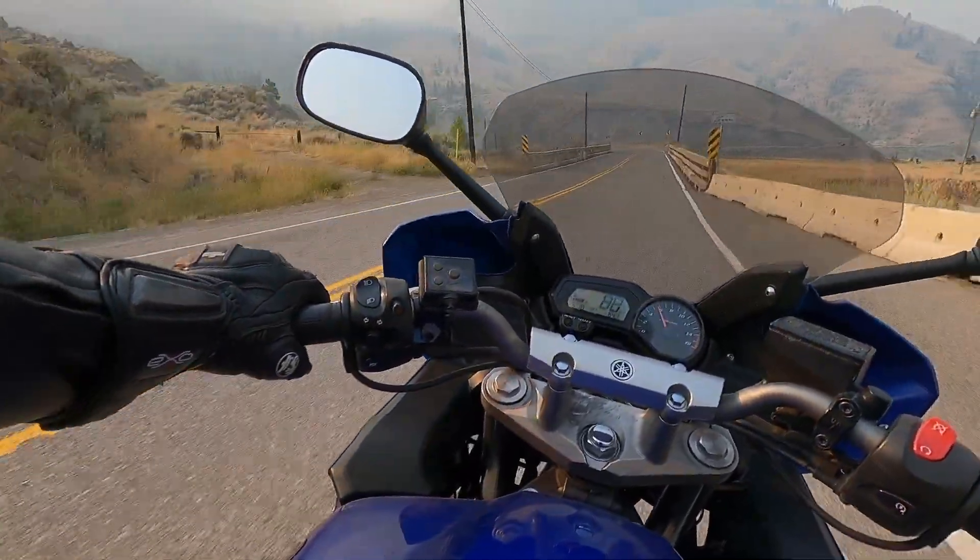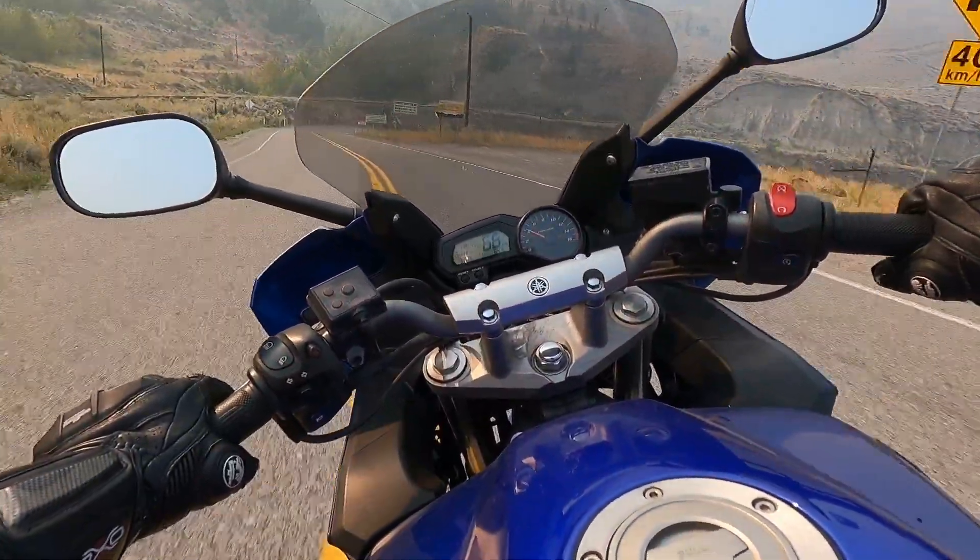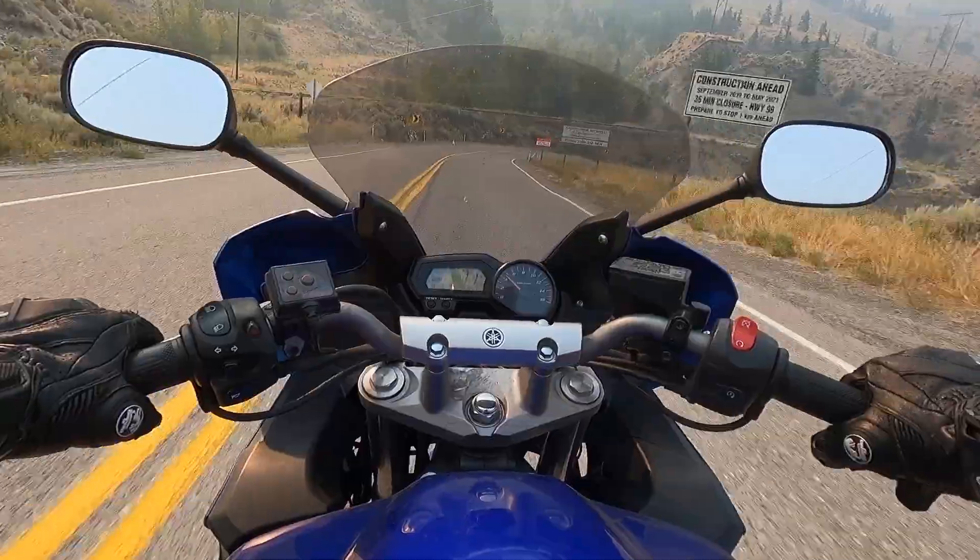Thanks for coming along for another smoky ride through central BC. If you have a road you think I should check out, drop it in a comment down below. Thanks for watching and have a good day.